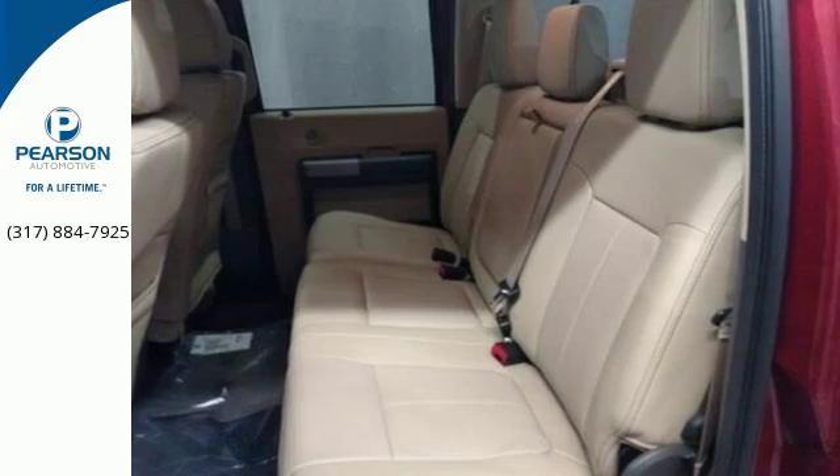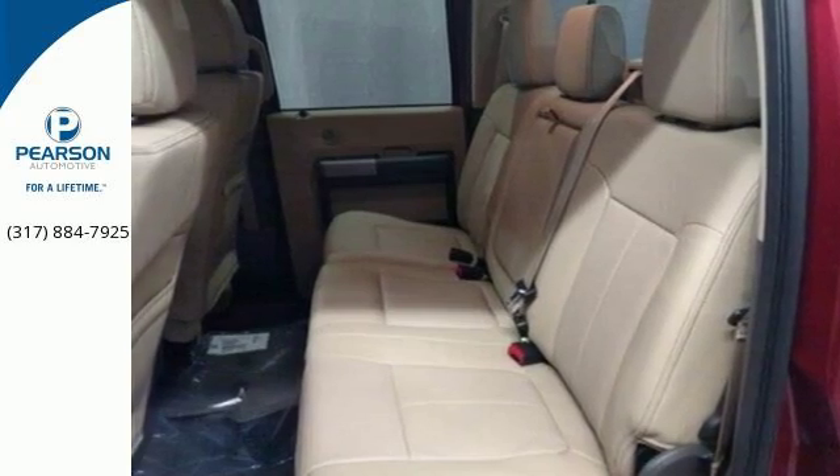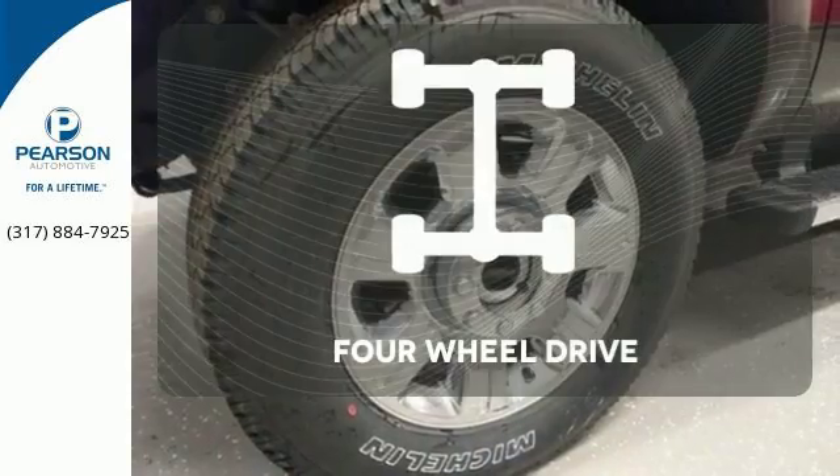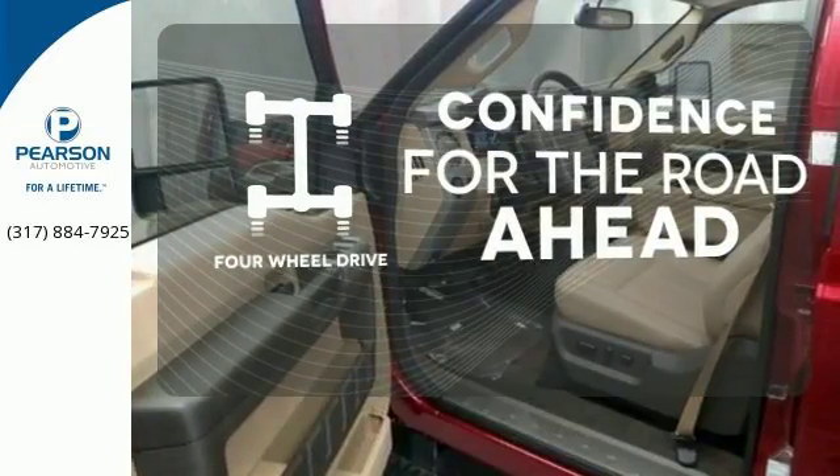this is a truck that handles whatever you throw at it — or more appropriately, whatever you hook up to it. Feel the confidence as you control the road with your four-wheel drive.